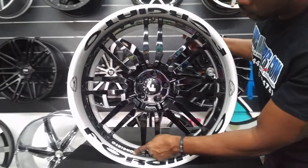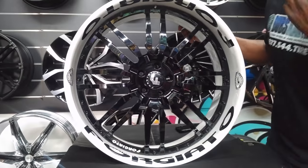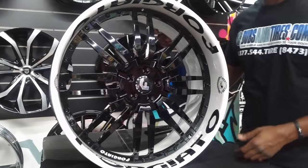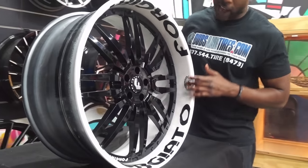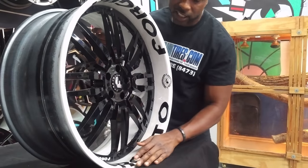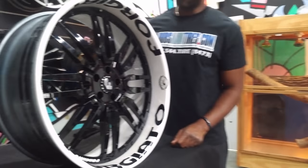If you look right here, you've got Forgiato written in white, which brings a lot of detail. This is custom painted to the same exact custom paint as the car — it's a tricolor paint, so you can see there's a lot of detail to the paint. Beautiful wheel.